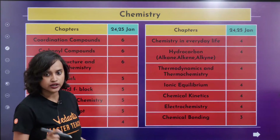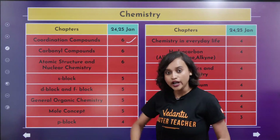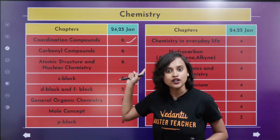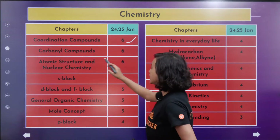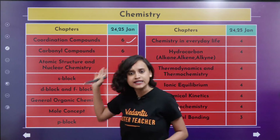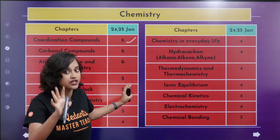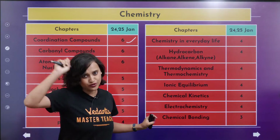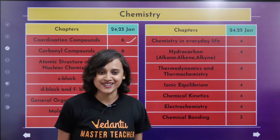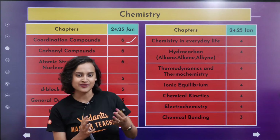Chapter-wise data analysis — let's do this as well. Coordination compounds this time had six questions. In both 24th and 25th Jan, we saw that coordination compounds had a lot of questions, so please don't forget to touch this chapter before you go for the exam. Carbonyl compounds also had six questions. Atomic structure and nuclear chemistry also had six marks. S block, D block — you can see the data. I am actually going to send you the PDF — this whole thing will be available to you in the telegram channel. Make sure you join our telegram channel. This took me a lot of effort, guys, so it would be nice if you like the session as well, as it motivates me to bring you more of these sessions.